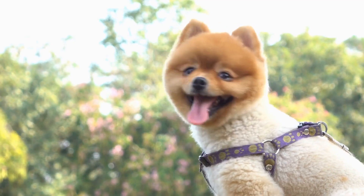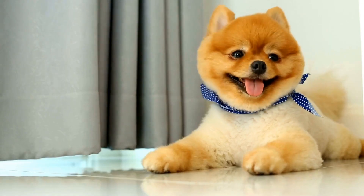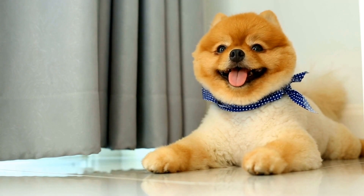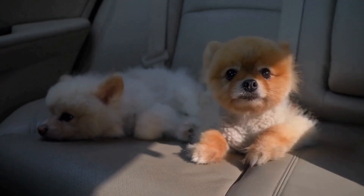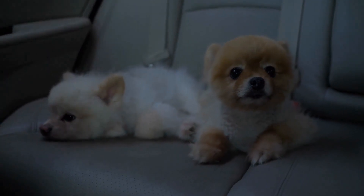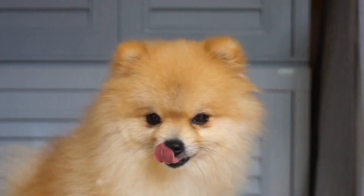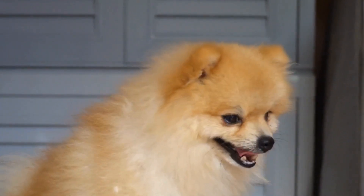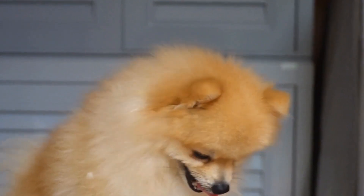Obesity. Obesity is a growing concern among Pomeranians. These tiny dogs have a big appetite, and owners often fail to monitor their calorie intake. Overfeeding and lack of exercise can lead to excessive weight gain, which puts immense strain on their joints and internal organs. To prevent obesity in Pomeranians, owners should provide a balanced diet, control portion sizes, and engage in regular physical activities like walks and playtime.